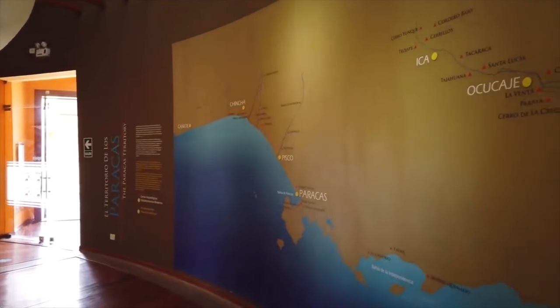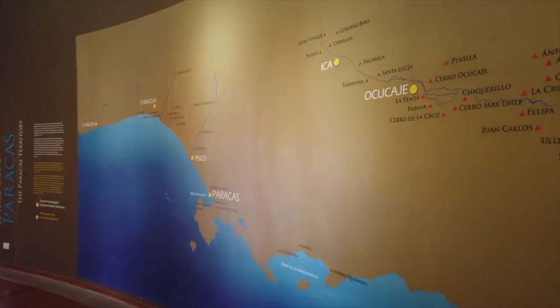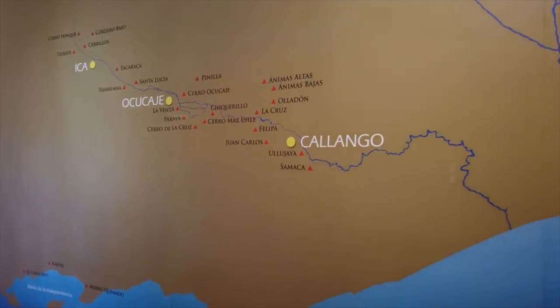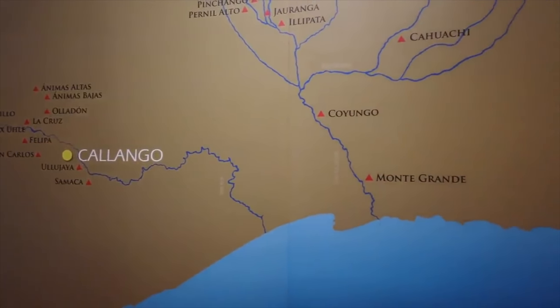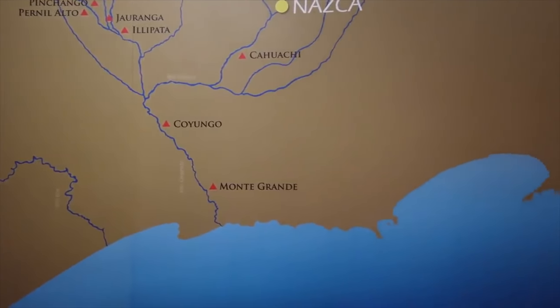So once again, you see the size of the territory — from Cañete in the north down to Nazca in the south — a vast territory covered by the Paracas people. The area is very desert-like, but there are very nice pockets of agriculture that date back thousands of years.